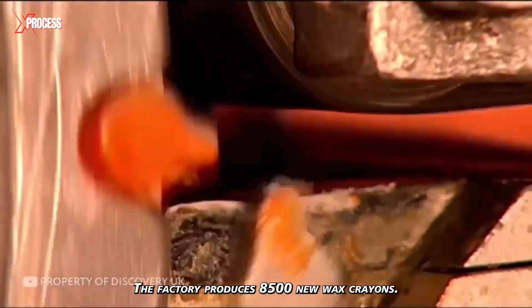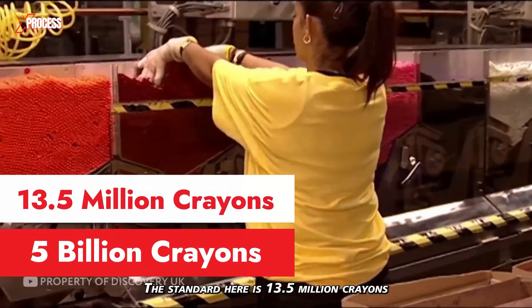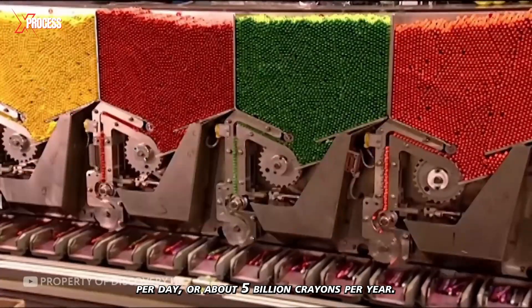The factory produces 8,500 new wax crayons. The standard here is 13.5 million crayons per day, or about 5 billion crayons per year.